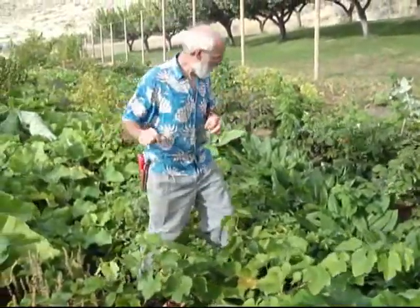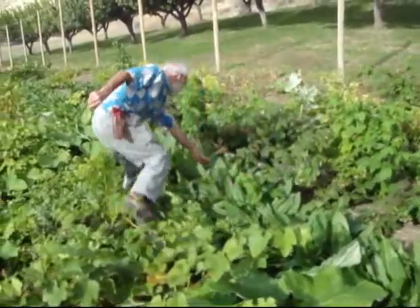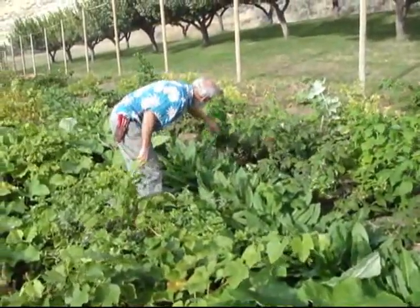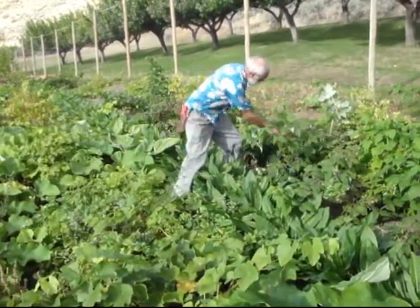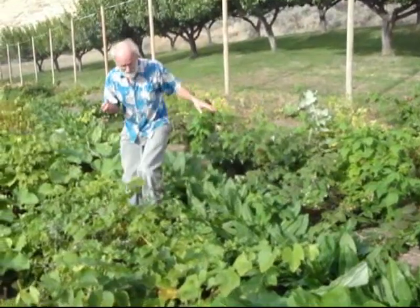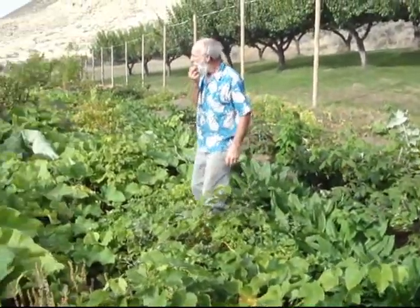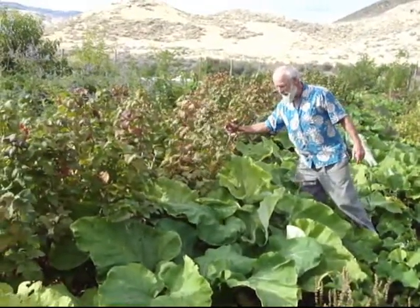Over a little bit further this way is the raspberries. We have huge red raspberries here coming on, but we picked most of them yesterday. And then over here, there's a row of black currants.